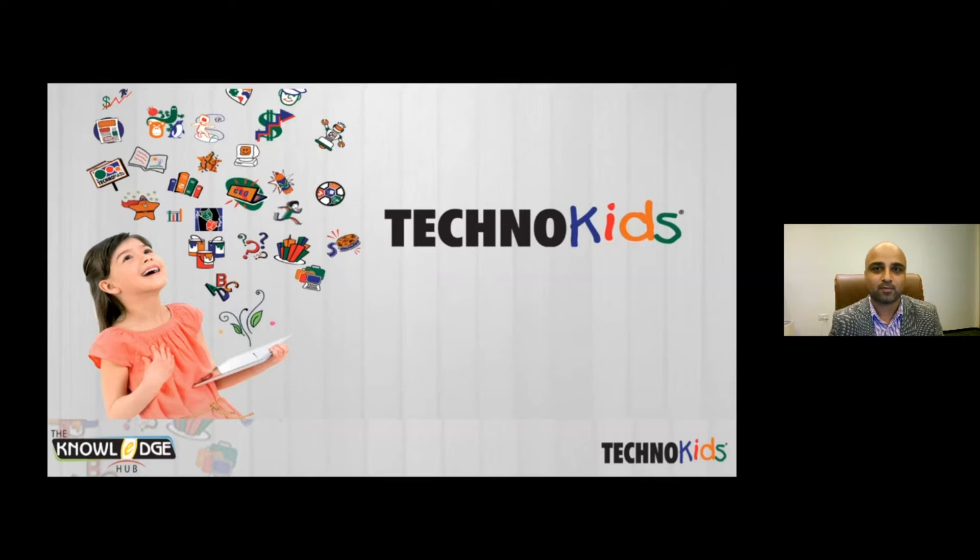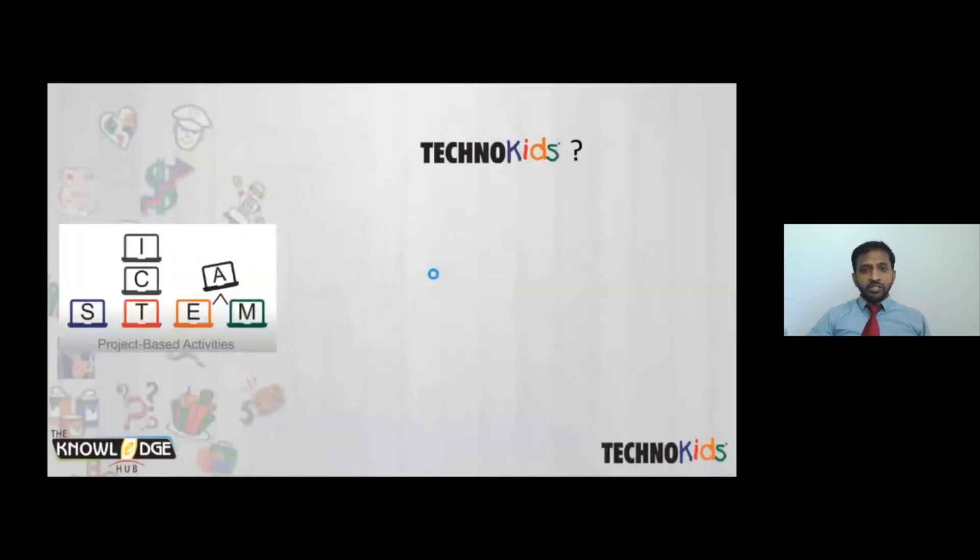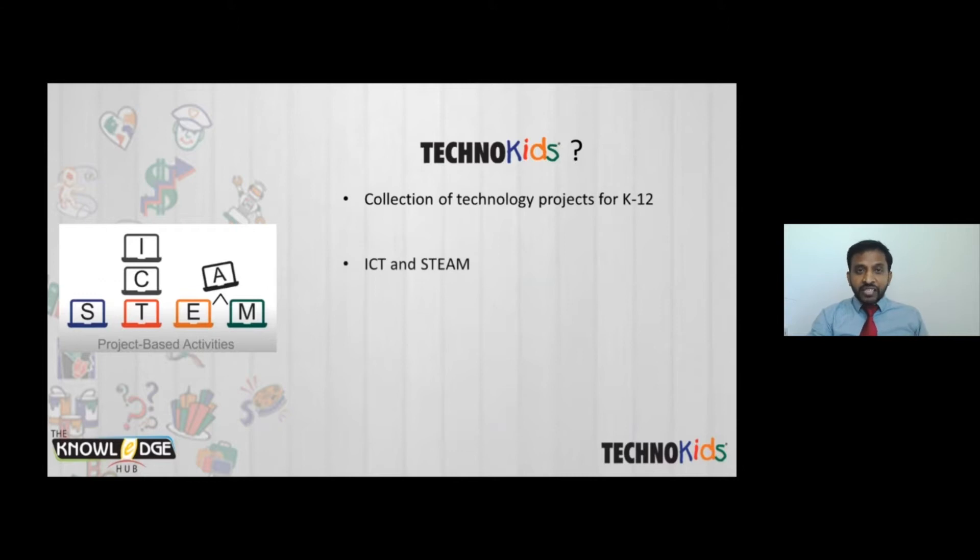Thank you for the warm introduction, Gaurav. Good morning teachers and all other participants. TechnoKits is a collection of technology projects that set up a complete ICT and STEAM curriculum for kindergarten to 12th grade. These technology projects are instructional materials that apply an interdisciplinary project-based learning approach. This will teach students all 21st century skills like problem solving, creative thinking, and collaborative skills.